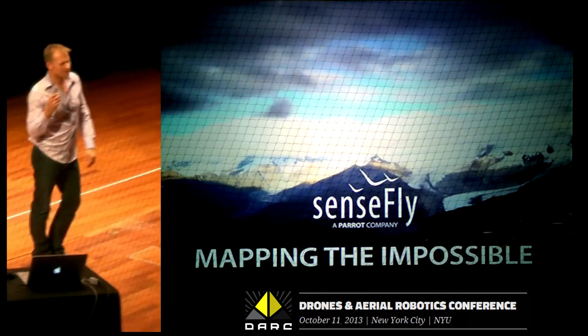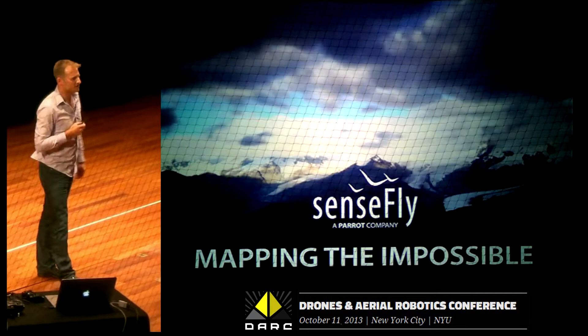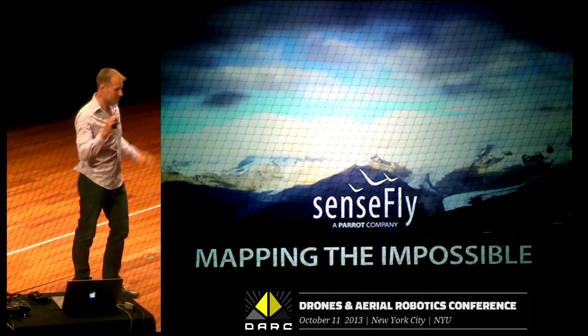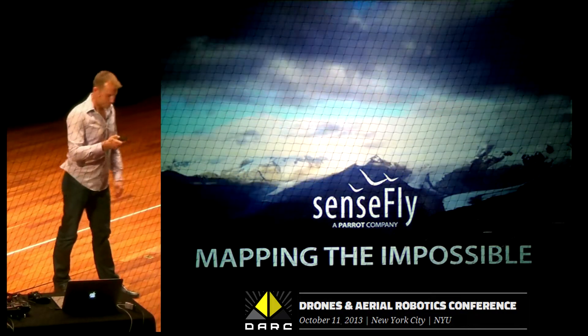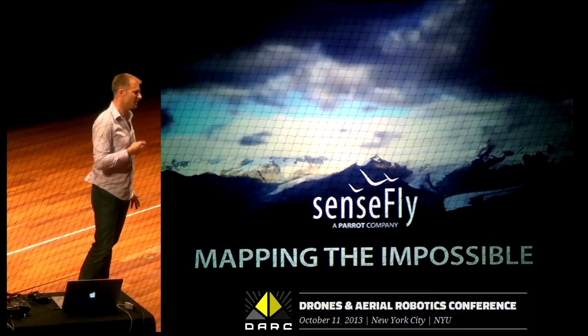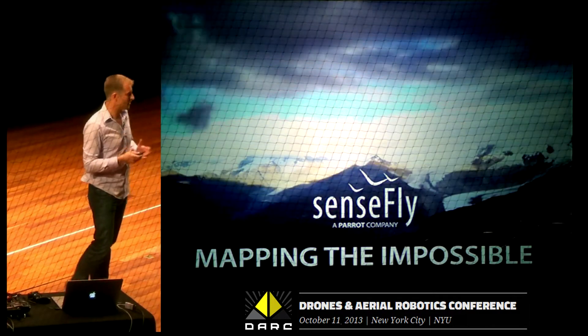I wanted to show you guys one thing today. It's a project we worked on a couple of weeks ago. We call it Mapping the Impossible, because it sounds fancy. But it's a little bit of what we do with the EV drone and how we can put together a really nice project.